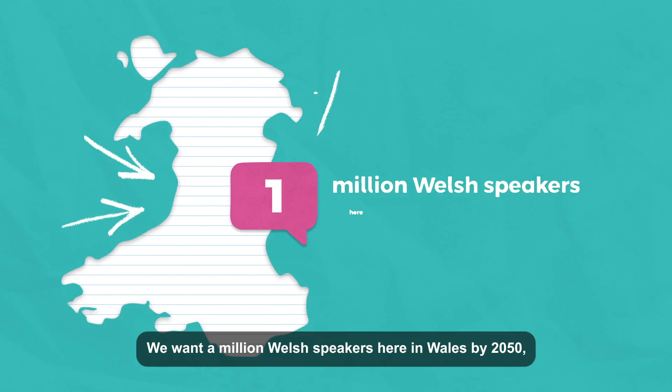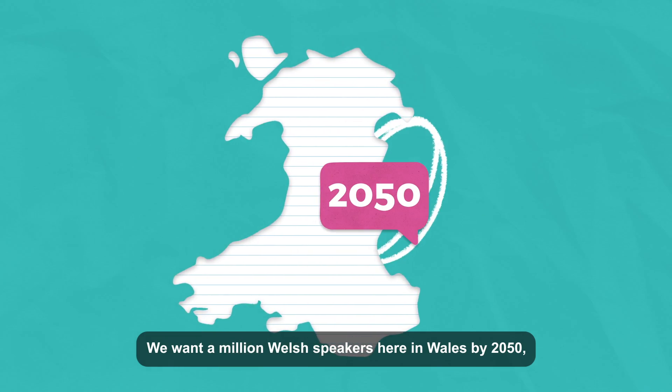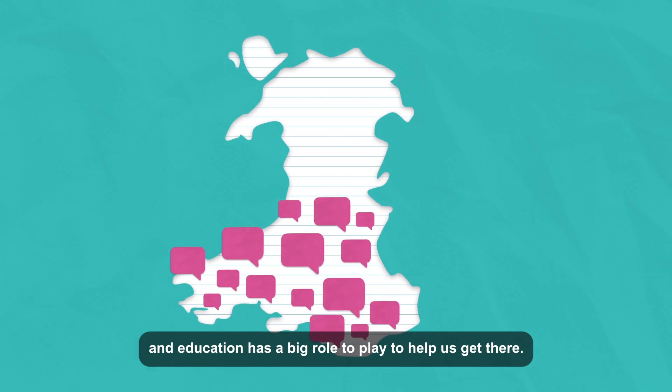We want a million Welsh speakers here in Wales by 2050, and education has a big role to play to help us get there.